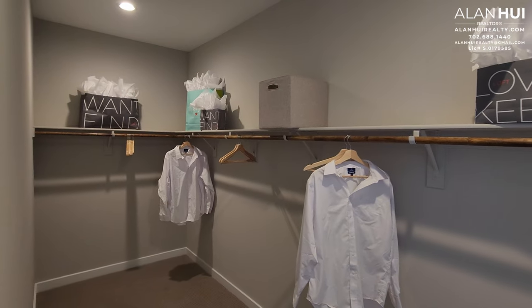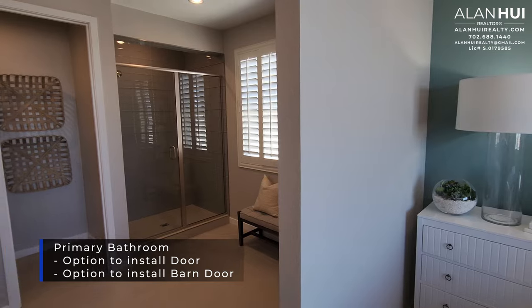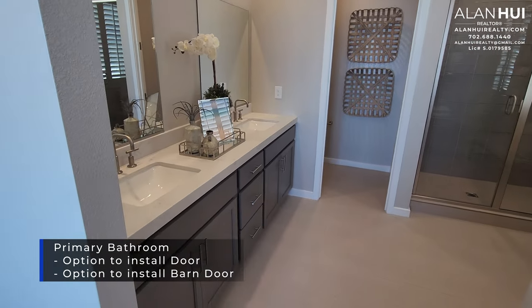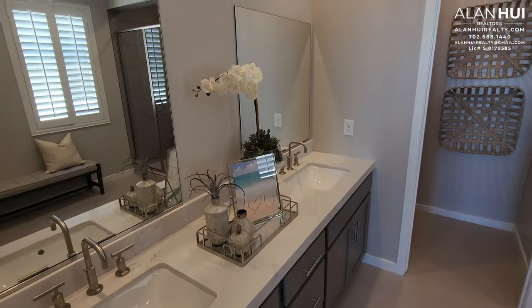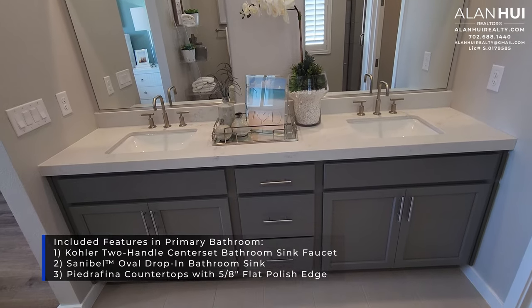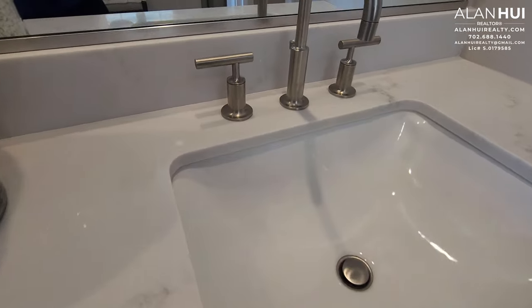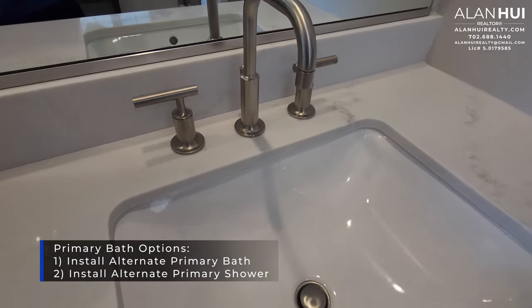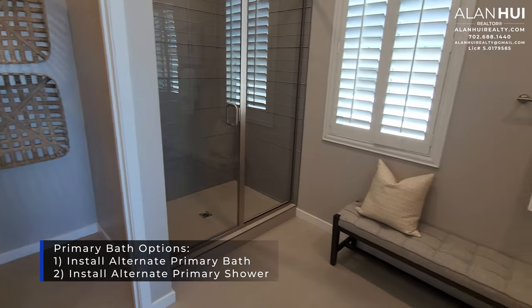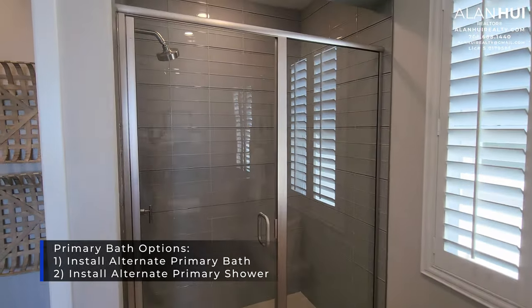Your primary bedroom features a large walk-in closet measuring 14 and a half by five and a half. This leads to your primary bathroom. There's an option to install a door to your primary bathroom for $1,250, or a sliding barn door. Included features in your primary bathroom are dual vanities with Kohler two-handled centerset faucets, Sanibel oval drop-in sinks, and Petrofina countertops with a 5⅛-inch flat polish edge. Full height vanity mirrors in all bathrooms are $430 — highly recommended. The alternate primary bath option adds a freestanding tub for $9,400.